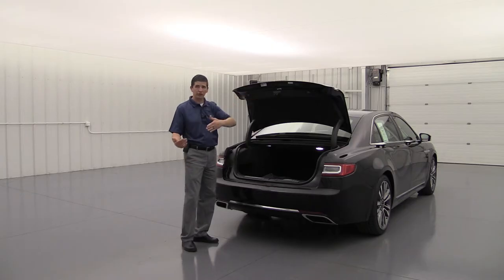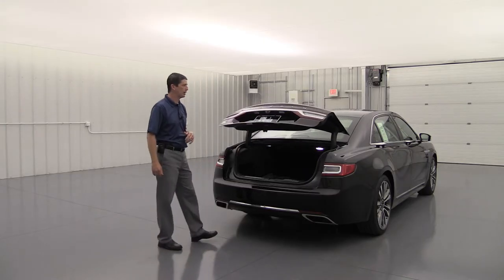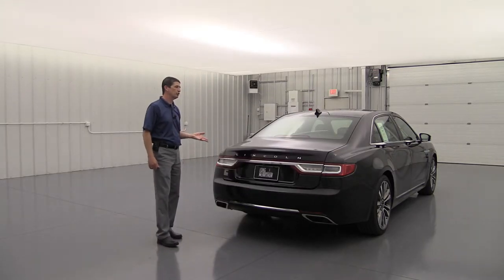To close the trunk, you can use your foot again, or hit the button inside — it powers down and uses soft-closure to grab and pull it shut, just like the front doors.